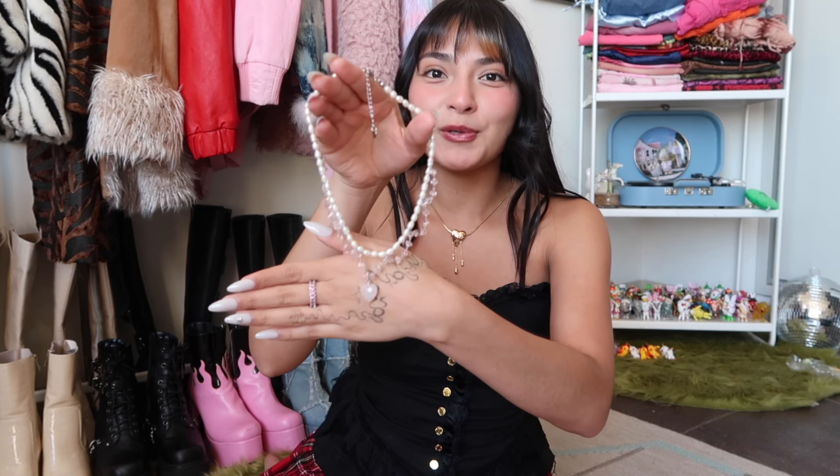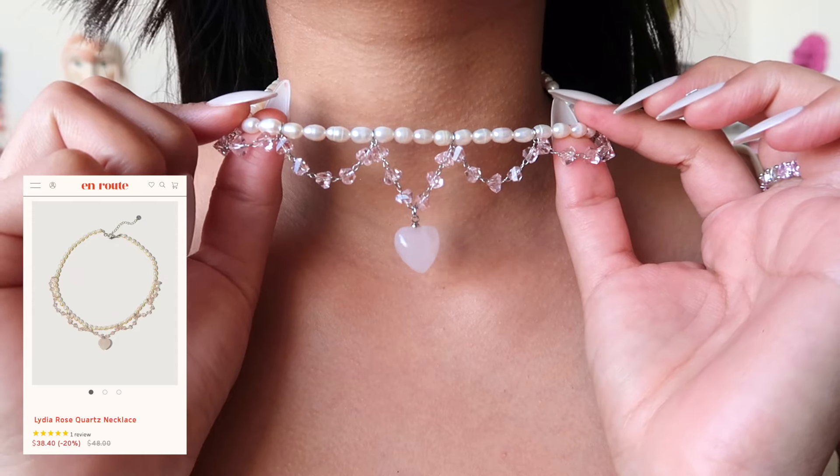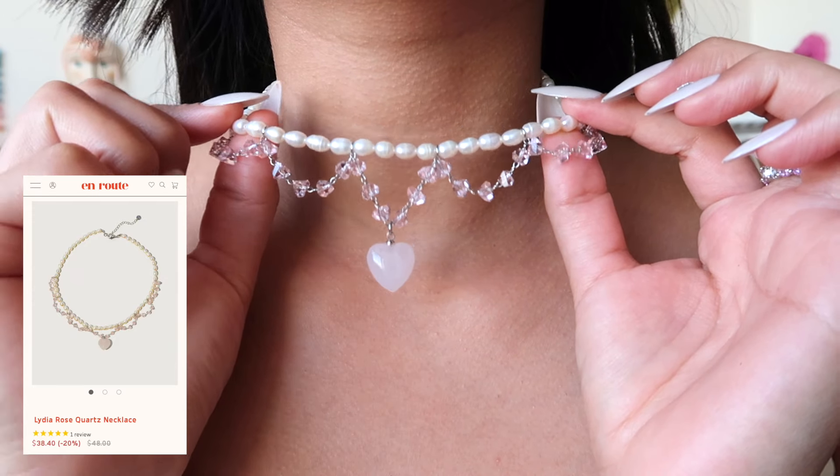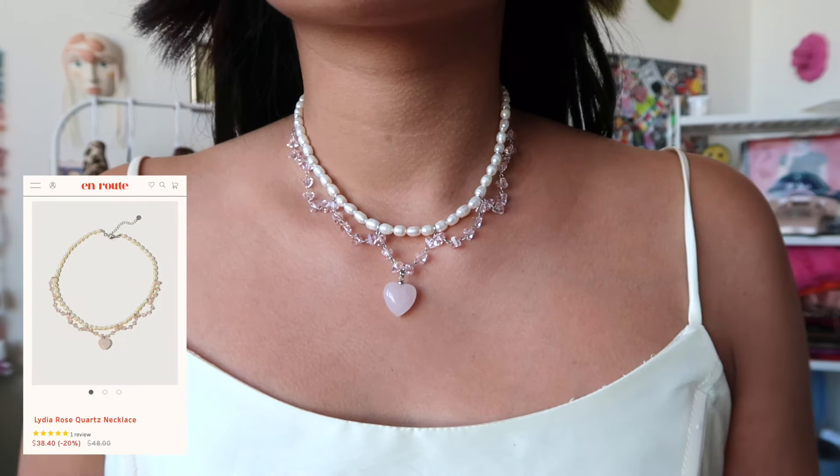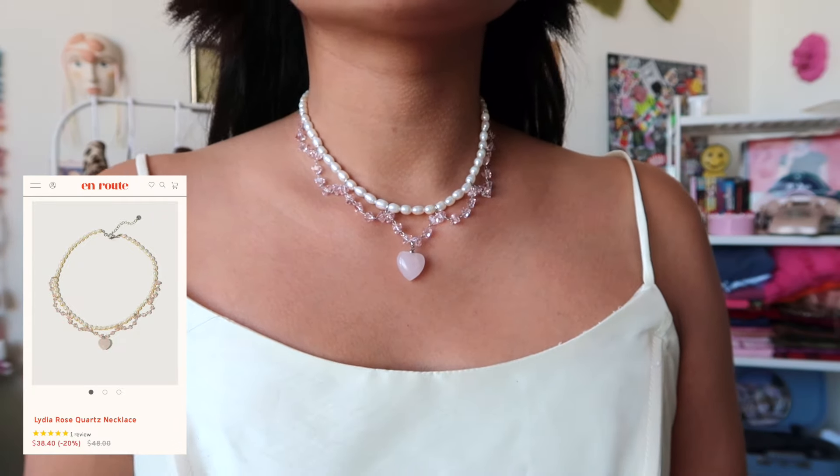I have one last piece to show off — it's the Lydia Rose Quartz Necklace. It might be the prettiest piece I own. I wore this out the other day and was getting so many compliments. It's another heart pendant, pink, with freshwater pearls. I feel like we hit so many different aesthetics: the ring is giving me Y2K, the earrings are giving me edgy and contemporary, and the Lydia necklace is giving feminine and coquette.